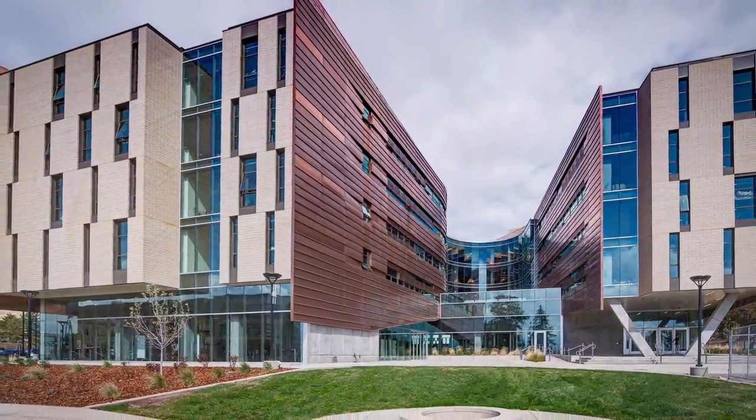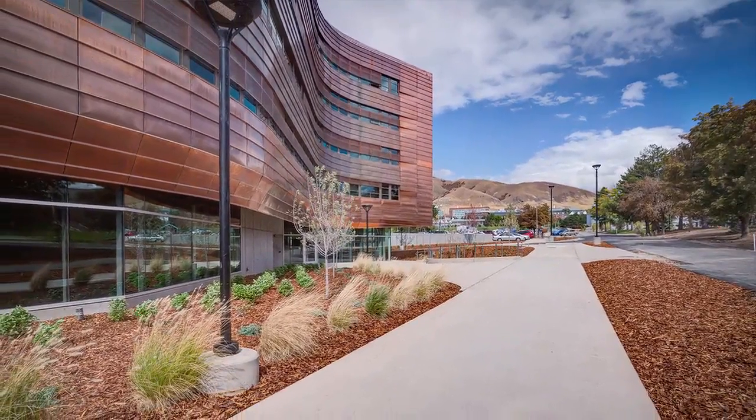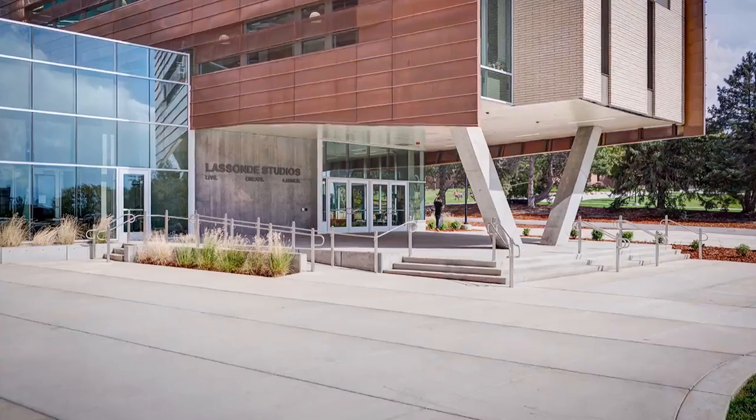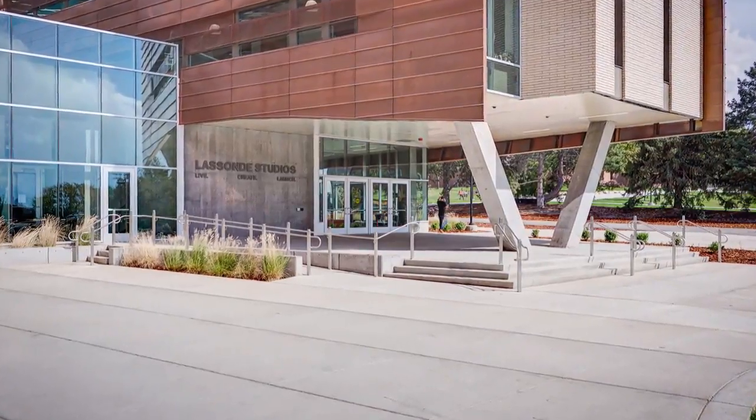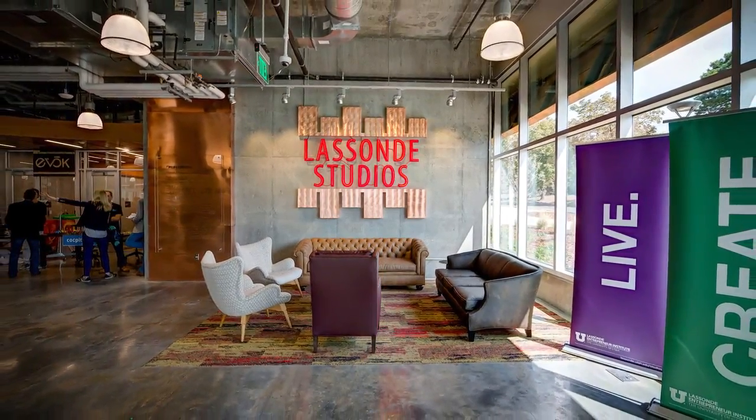Outstanding public project over $10 million: Lassonde Studios. This $35 million state-of-the-art project at the University of Utah was designed to inspire a new generation of entrepreneurs and business leaders.